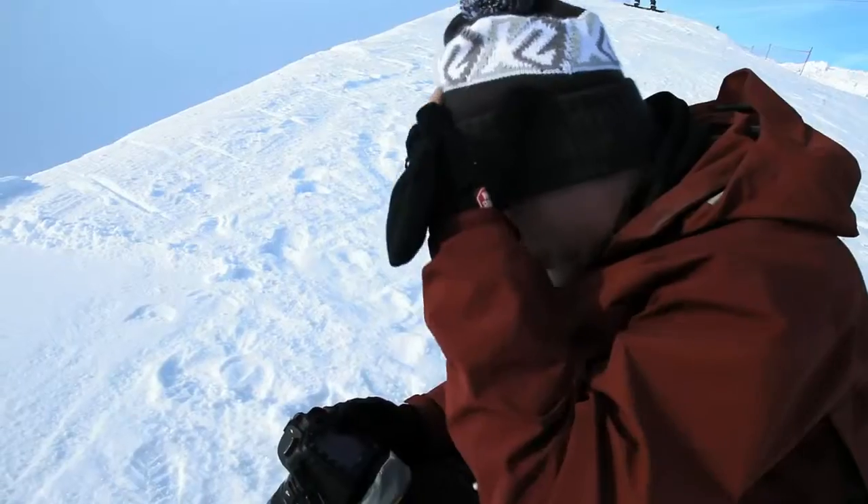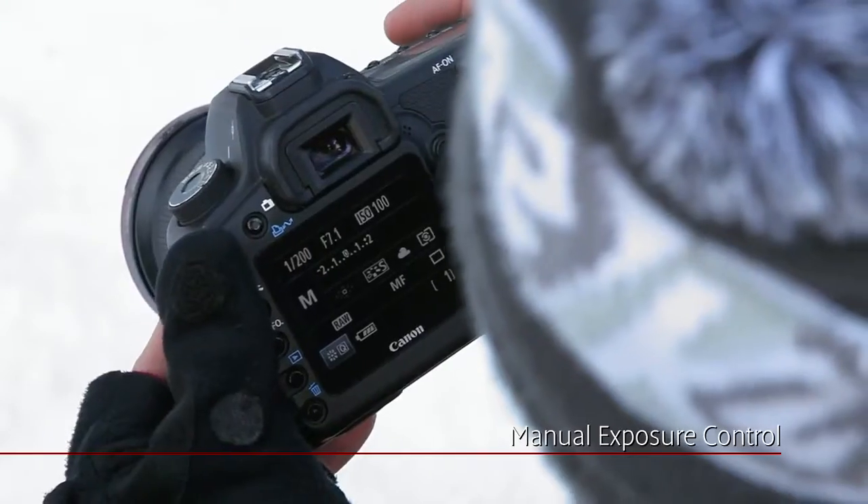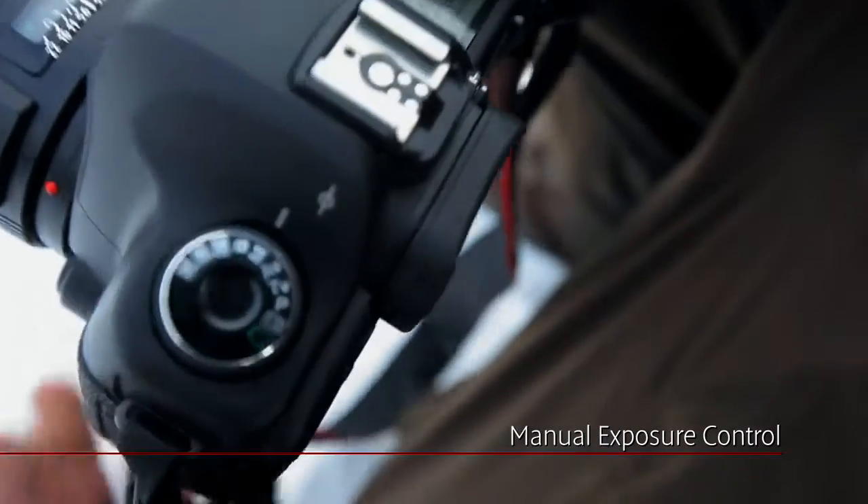With the new firmware, you have total control over your exposure. Put the camera on manual, change your aperture stop, your ISO, and it's locked.